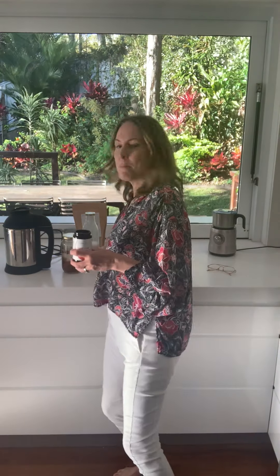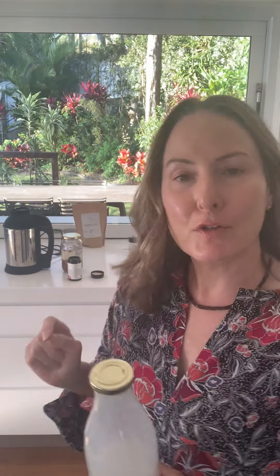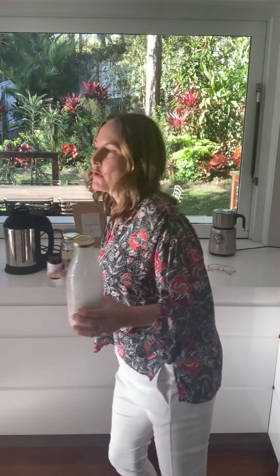Homemade nut milks will settle, so you'll have to give that a good shake. I'm going to mix my almond milk with my Focus Flow — I need some mental clarity today.